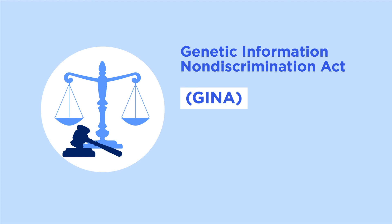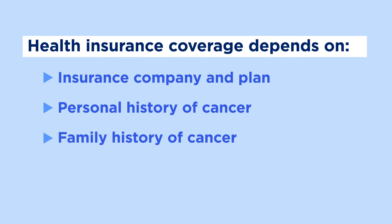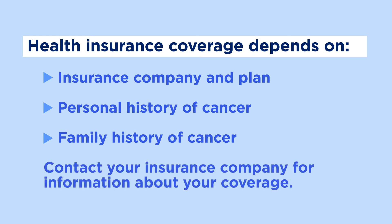This means it's possible that disability or life insurance companies can use genetic test results to deny you coverage or raise your premiums. Health insurance coverage for cancer genetic testing depends on your insurance company and plan, and your personal and family history of cancer. Some insurance companies have guidelines with specific genetic testing criteria. These guidelines can usually be found on your insurance company's website. Contact your insurance company for information about your coverage.